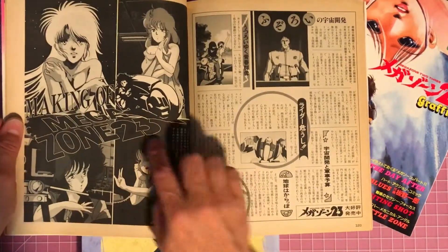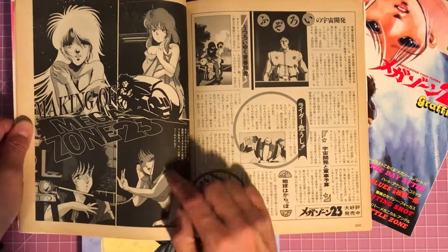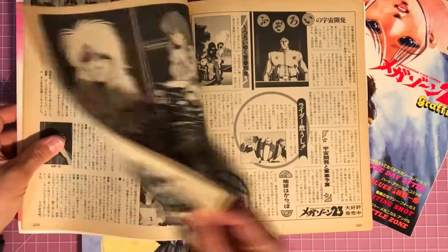It says 'Making of Megazone 23' — I wonder what this was about. Was there an actual making-of film?